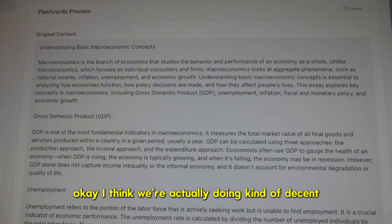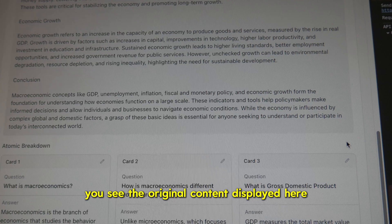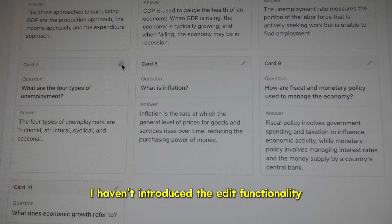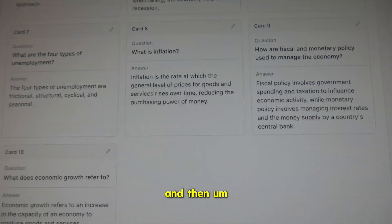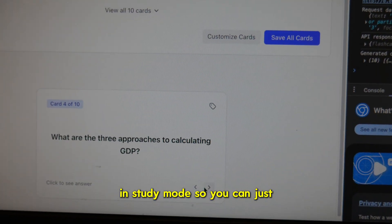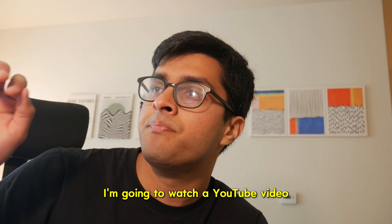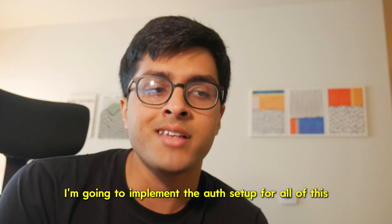We're actually doing kind of decent. You generate the flashcards, you see the original content displayed here — I might put that in a collapsible menu since it's not that important. You get to see each of the flashcards. I haven't introduced the edit functionality yet; I'll do that when I have the database set up. You also have a brief preview of what these look like in study mode, so you can just click through. I think we're making pretty decent progress — it's 1:28. I'm going to watch a YouTube video, eat some food, and then implement the auth setup.